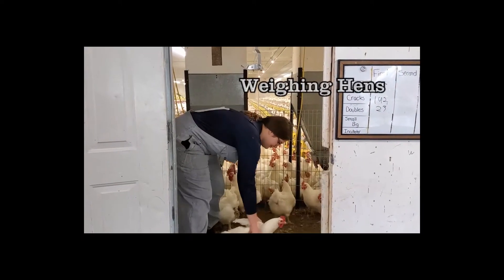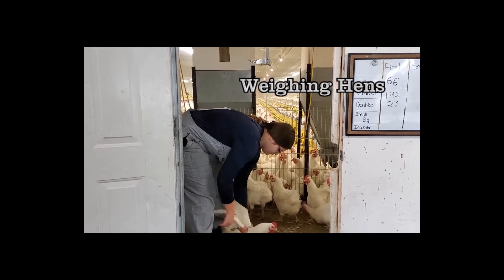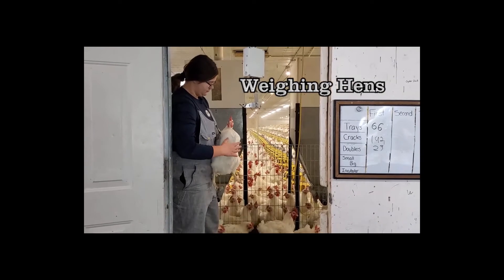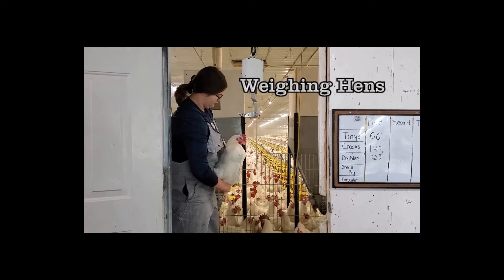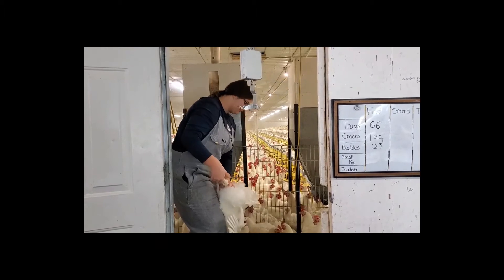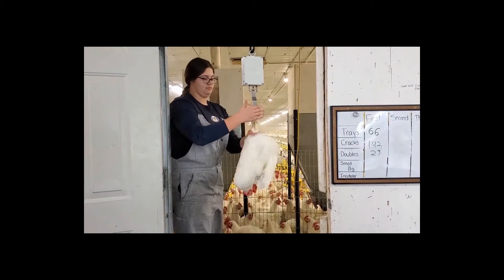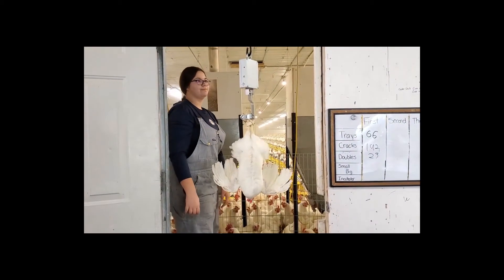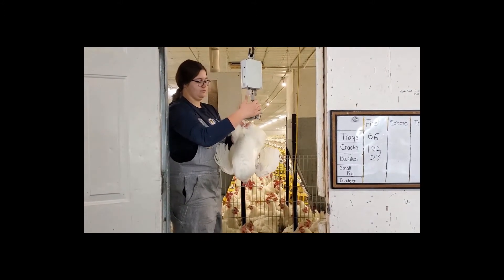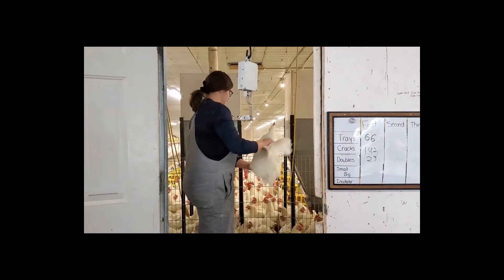When handling birds it's important to manage their stress. You can do that by holding both of their wings and both of their legs to help them feel more supported. It is also important to set the bird down on both their feet.